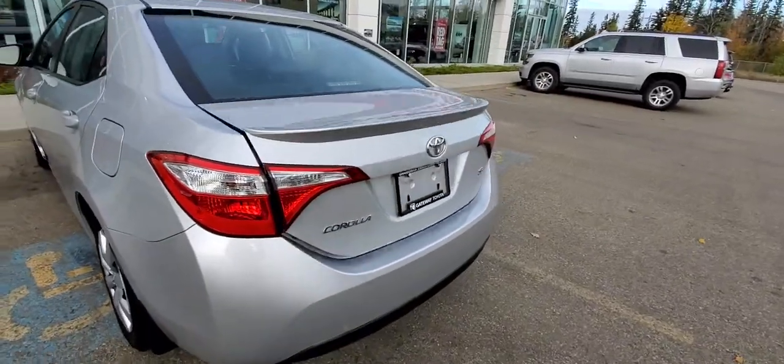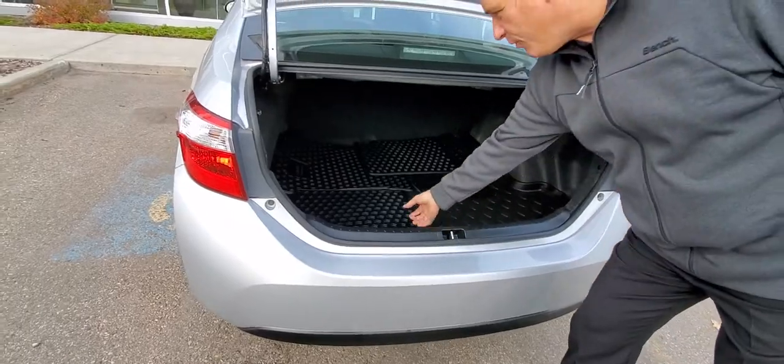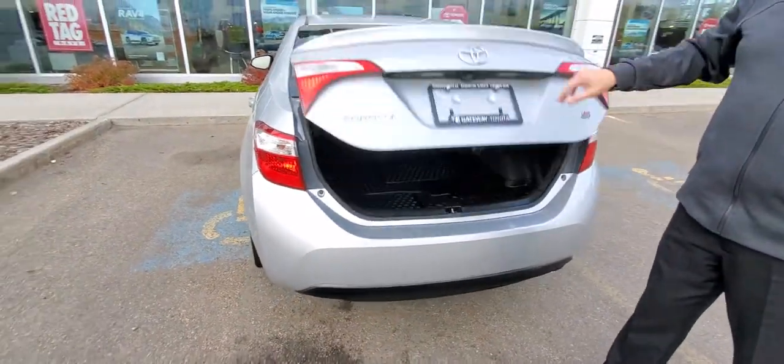On the Corollas there's lots of room. You've got a cargo liner and of course some all-weather mats. I'm going to show you a few great features on the inside.